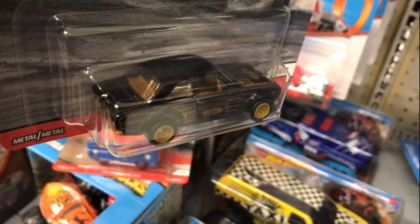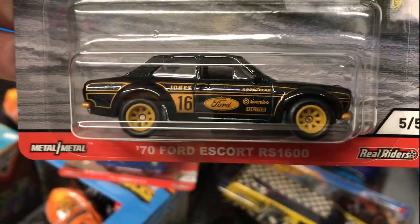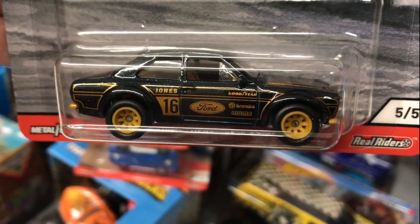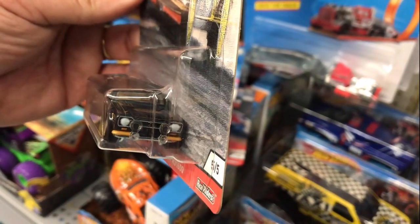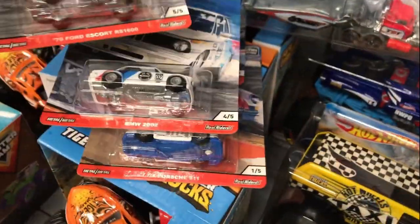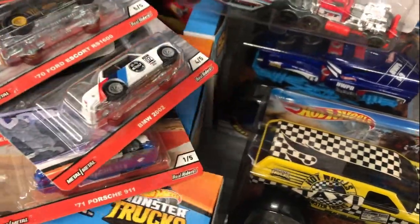Let me get it in focus — little bit of reflection going on, I apologize for that. There's a good shot. Very nice. Okay, that's the complete set of all five of them.